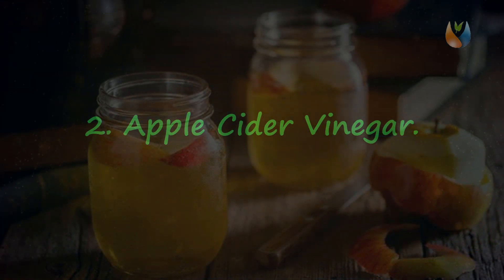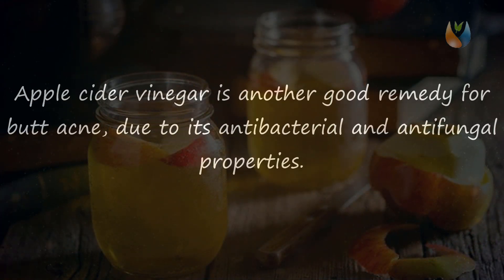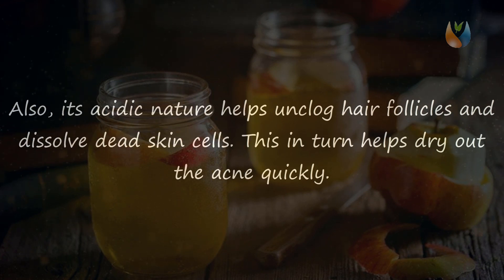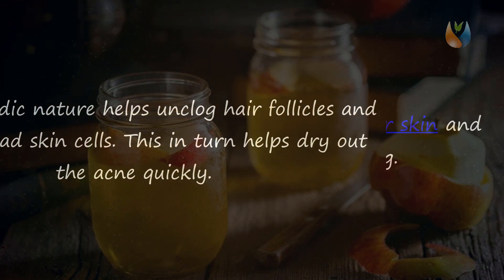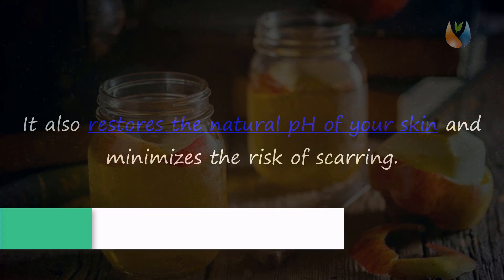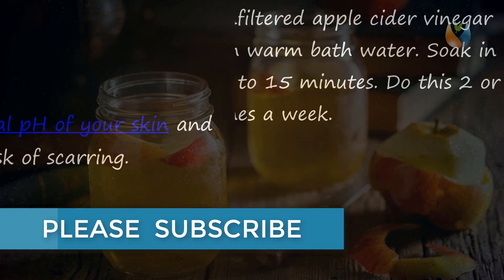Remedy two: Apple Cider Vinegar. Apple cider vinegar is a good remedy for butt acne due to its antibacterial and antifungal properties. Its acidic nature helps unclog hair follicles and dissolve dead skin cells, which helps dry out the acne quickly. It also restores the natural pH of your skin and minimizes the risk of scarring.